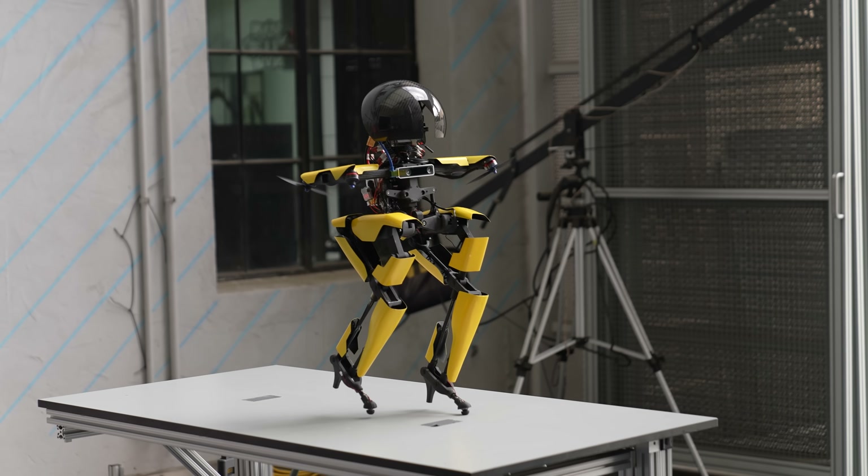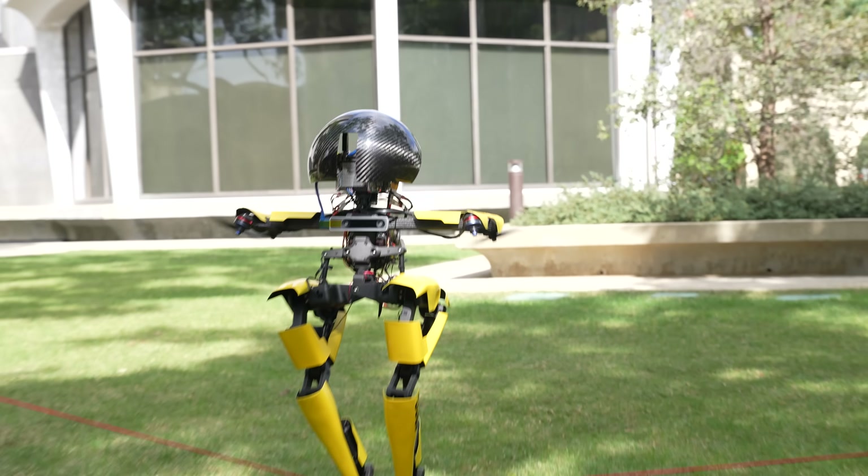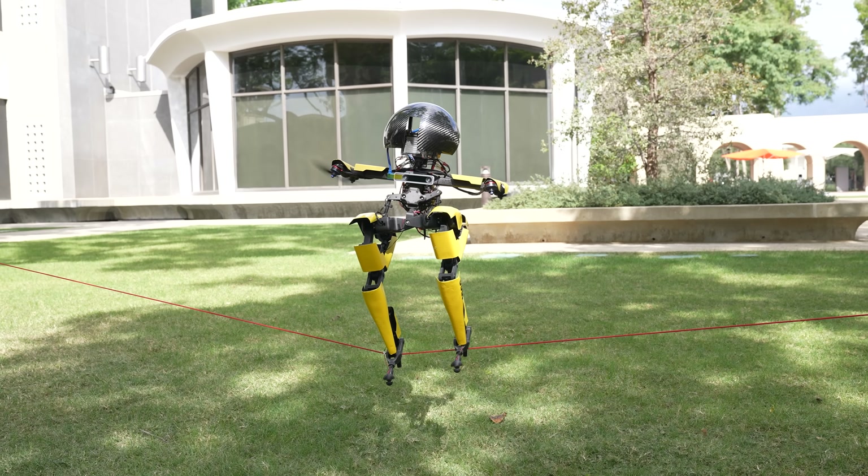This is a robot that walks, flies, skateboards, and slacklines. But why?